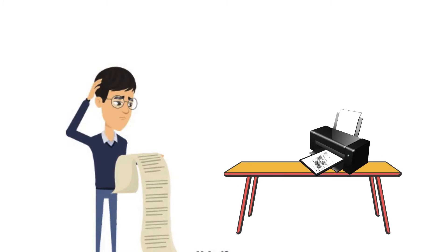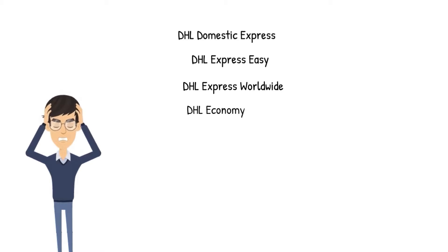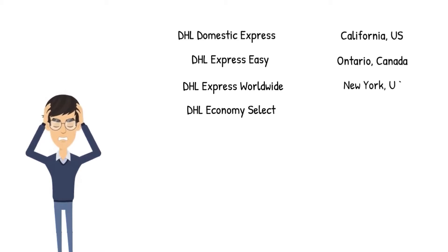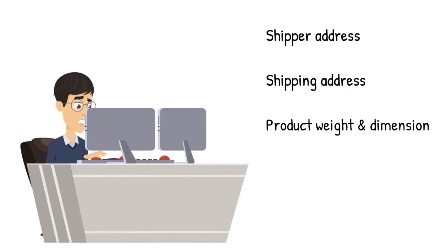For a new Shopify merchant, printing DHL shipping labels is complex without the right tools. Shopify merchants struggle with choosing the right DHL service based on serviceable area and shipping cost. Also, they have to copy and paste every single bit of order information on the DHL website to print the shipping label.